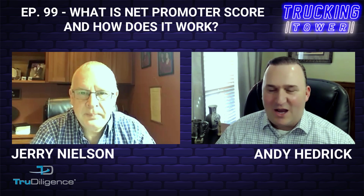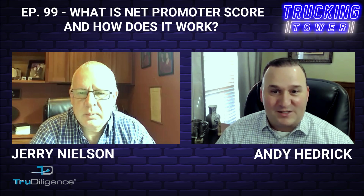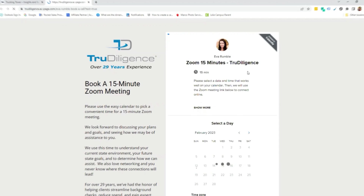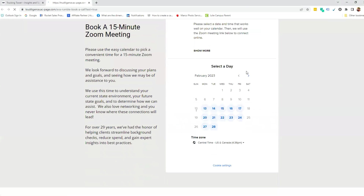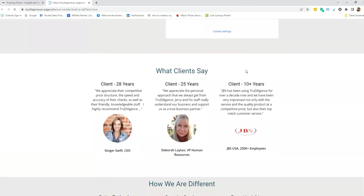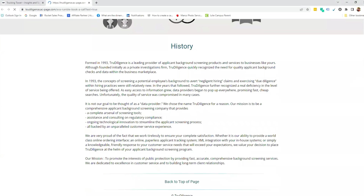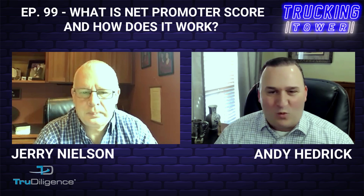Jerry's company is actually featured as a partner solution on our Trucking Tower website, and I highly recommend all of you go out there and check out the testimonials and the value that Jerry's company is delivering in saving time, saving money, and opening up new capabilities for clients.